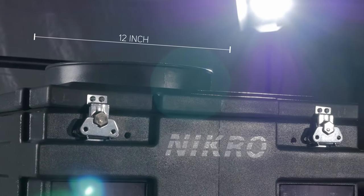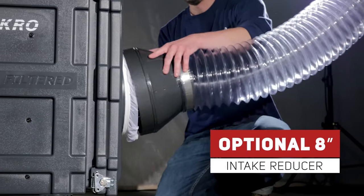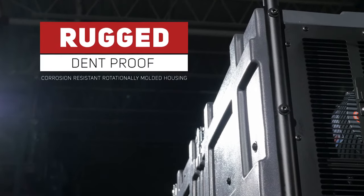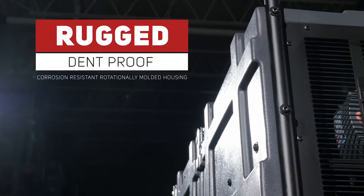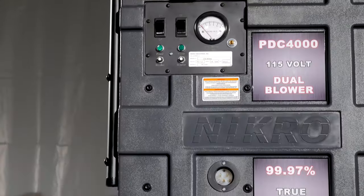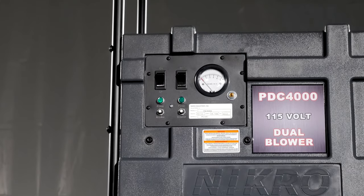Designed with a standard 12-inch intake hose collar, an optional 8-inch intake reducer is available when working in tight areas. The rugged, dent-proof, and corrosion-resistant, rotationally-molded housing has been designed to function properly and look great, even after years of use in the harshest of environments.